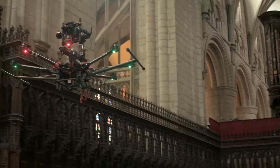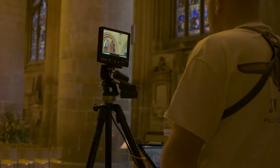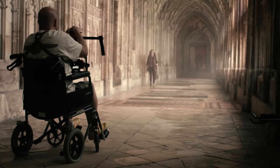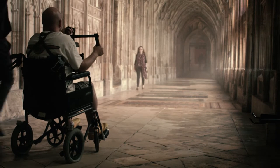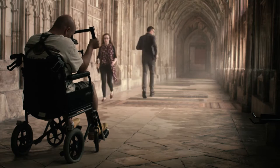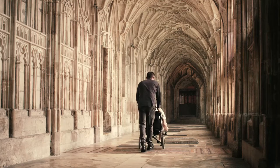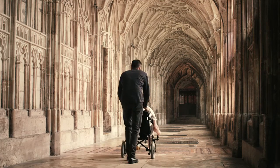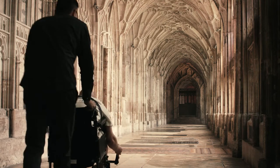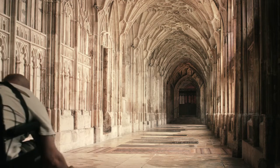We've been filming all day, doing various different bits. We thought we'd leave this to later in the day, and then we thought we'd get on a wheelchair with a Ronin and just film down the corridor. The shot we wanted was to sort of fall back through the corridor and then pan up to the ceiling and twist ever so slightly, almost like you're falling back and falling to sleep.